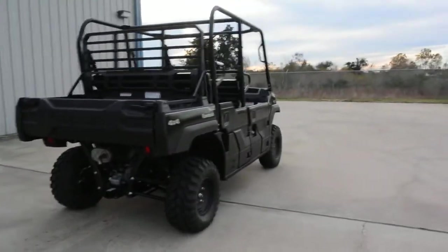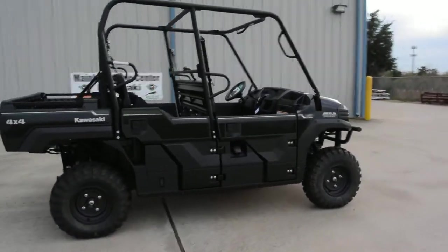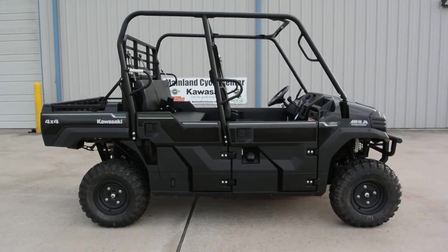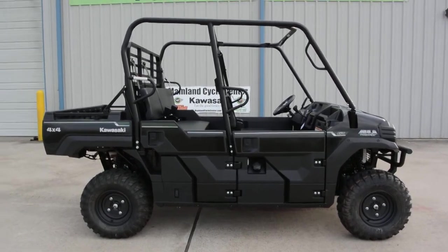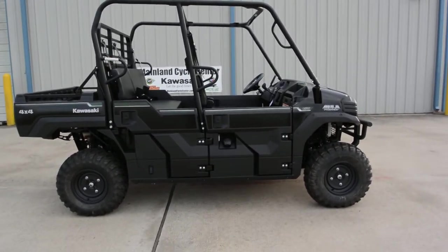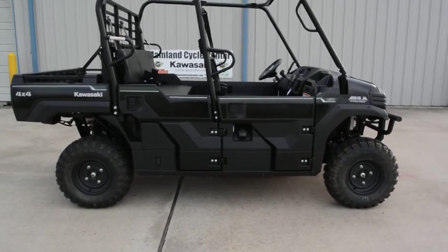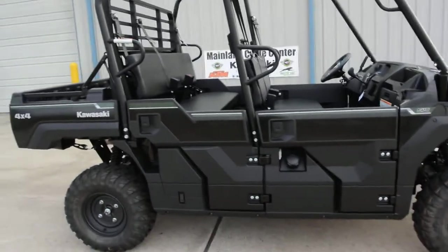The Pro FXT has just been a smash hit for Kawasaki — it's really been received well. Customers love them and we see customers switching from other brands to these machines as folks are learning about them. What makes the Pro FXT so great is not just the Kawasaki quality and the three-year warranty.